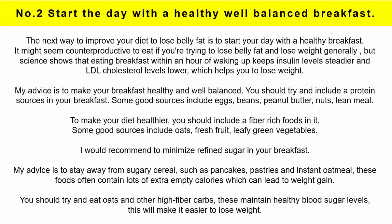Number 2: Start the day with a healthy, well-balanced breakfast. The next way to improve your diet to lose belly fat is to start your day with a healthy breakfast. It might seem counterproductive to eat if you are trying to lose belly fat, but science shows that eating breakfast within an hour of waking up keeps insulin levels steadier and LDL cholesterol levels lower, which helps you to lose weight. Make sure your breakfast is healthy and well-balanced and try to include a protein source.